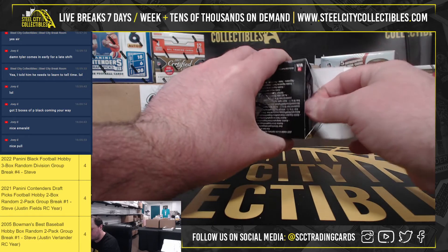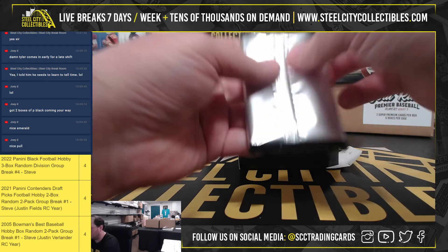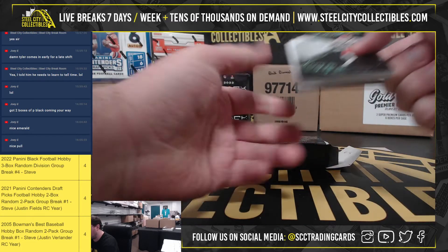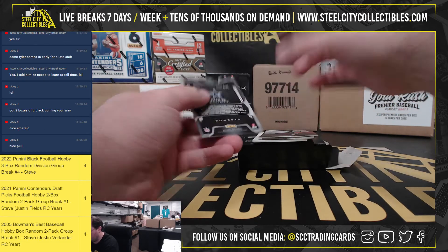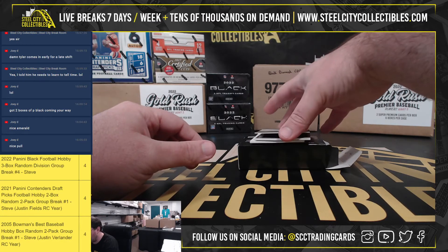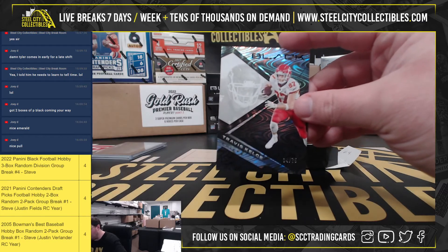And our second box here. We'll have a Zeke Elliott base. Travis Kelce, 34 of 75.